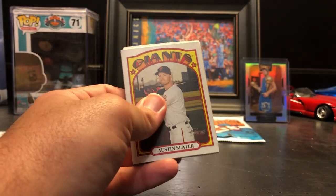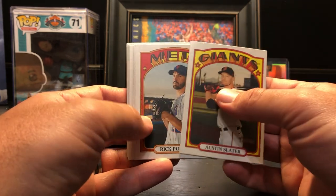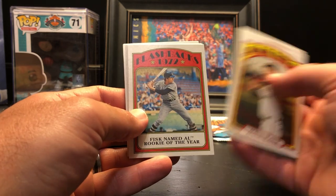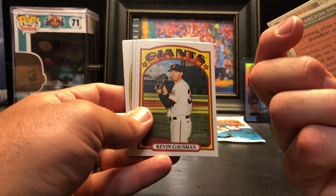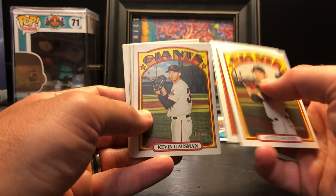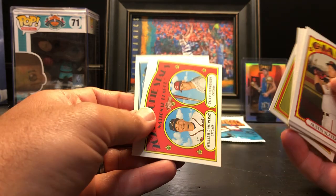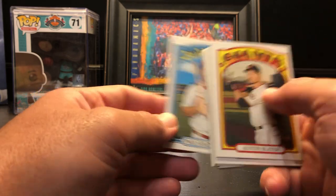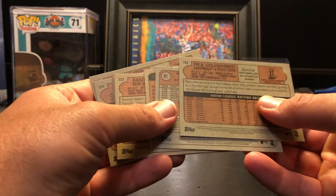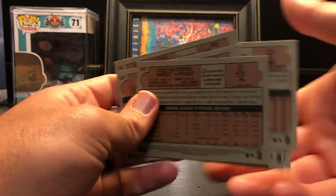So we did really well on our odds — not only with the auto but with the Chrome itself. Austin Slater, Rick Porcello, Luis Severino flashback, Fisk named AL Rookie of the Year insert, Kevin Gausman, Randall Grichuk in action, Keston Hiura, William Contreras, Tyler Stephenson, and Paul Goldschmidt. Kevin Gausman is a high number short print — I'll set that one aside as well.